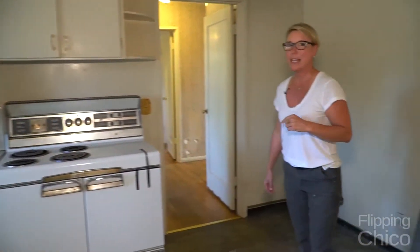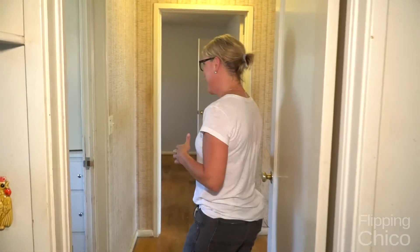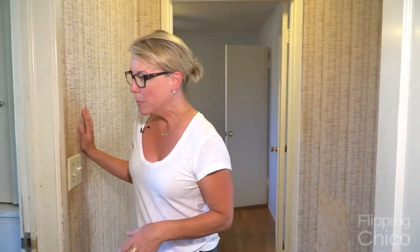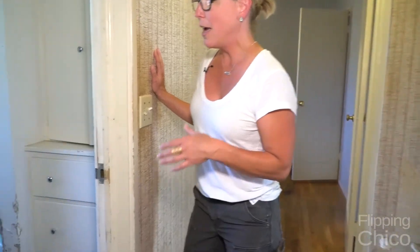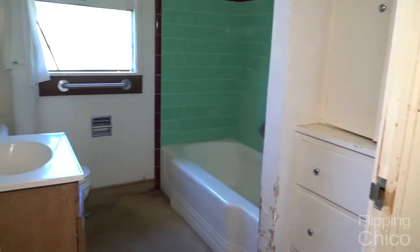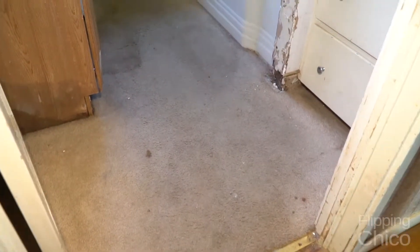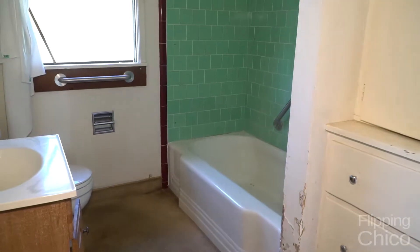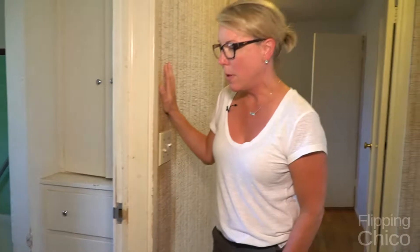I think you heard Brandi say that this is the house of wallpaper, and we're entering the wallpaper zone. So pretty much from here on out, everything's wallpapered. The hallway has the one bathroom, which has the original tile and tub, which is really terrific. Hopefully we'll be able to keep it — I think it'll clean up well. I love to keep a lot of the original features if we can. That tile is of such good quality that you can't replace that type of quality today.